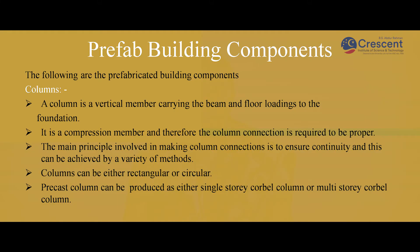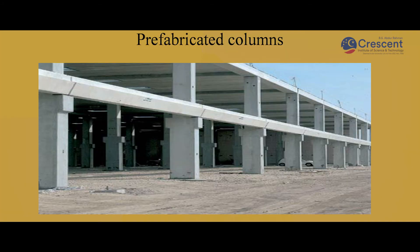Prefabricated building components — Columns: A column is a vertical member which carries the load from the beam and floor to the foundation. It is a compression member and therefore the column connection is required to be proper. The main principle in making column connection is to ensure continuity, achieved by a variety of methods. Columns can be either rectangular or circular in shape. Precast columns can be produced either as a single storey corbel column or a multi-storey corbel column.